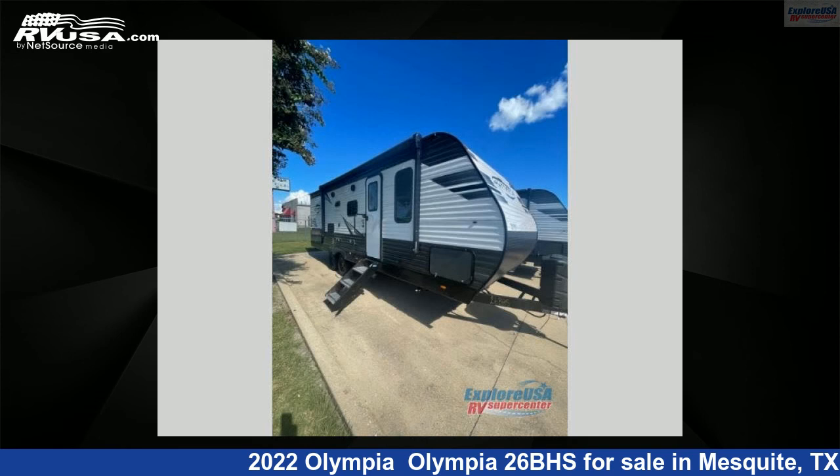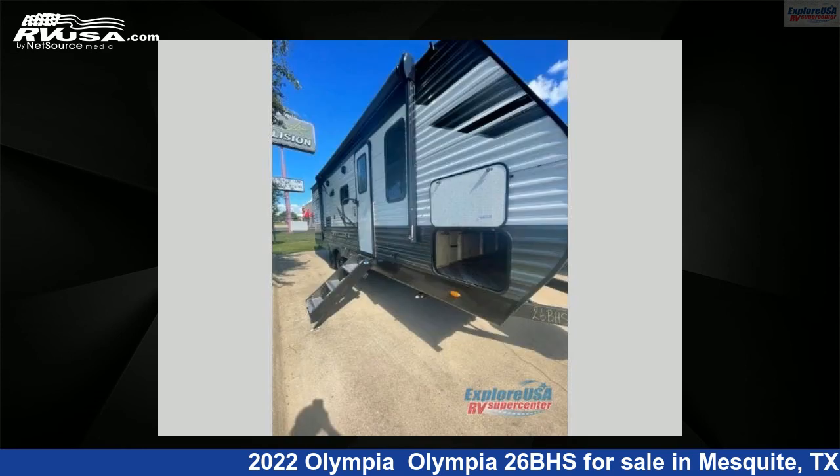This new Olympia is 30 feet 0 inches in length and features one slide-out, a Middlebury interior, sleeps 8, and 48 gallons fresh water capacity.